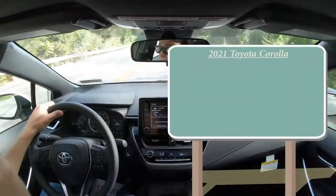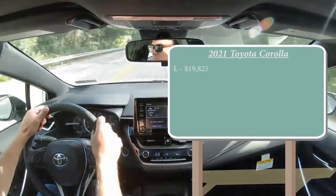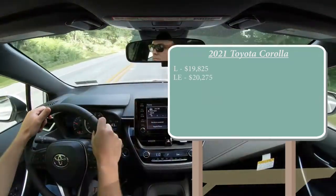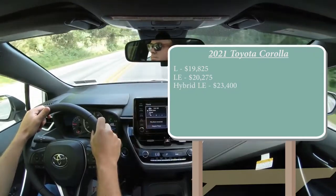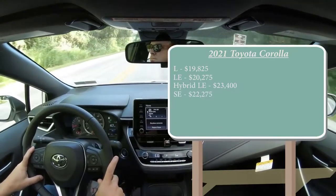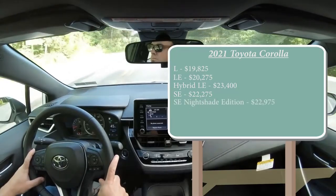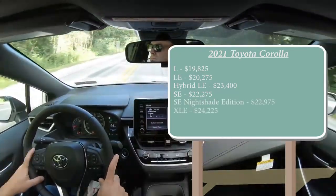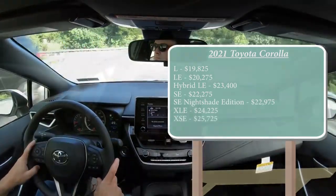There are several trim levels for the 2021 Toyota Corolla: the L starting at $19,825; the LE at $20,275; the Hybrid LE at $23,400; the SE — which is the one we have today — starting at $22,275; the SE Nightshade Edition, a new trim level for 2021, at $22,975; the XLE at $24,225; and the XSE at $25,725.